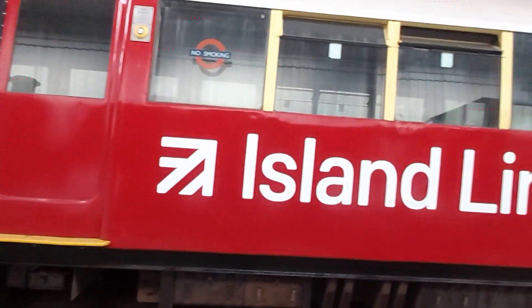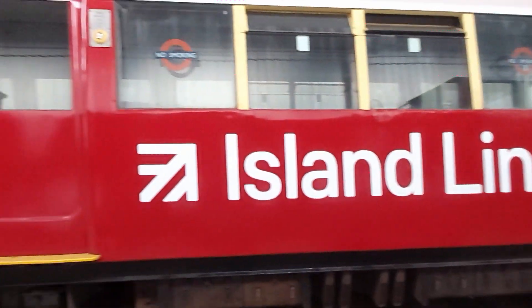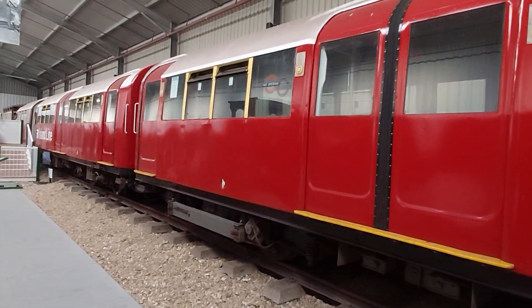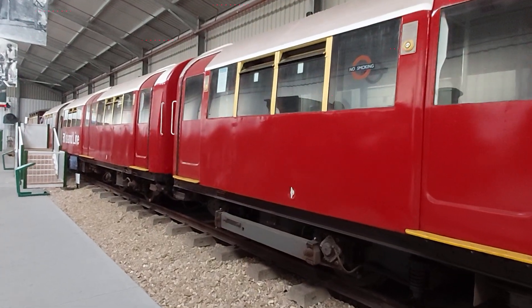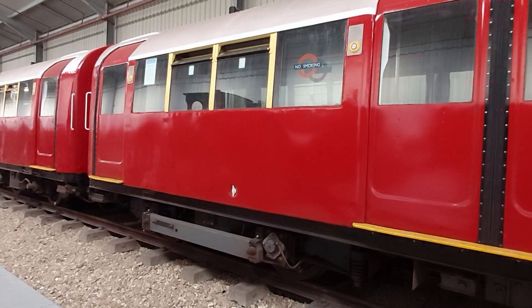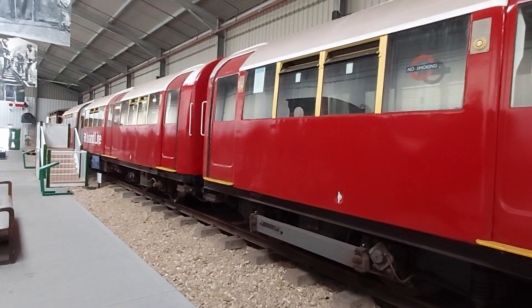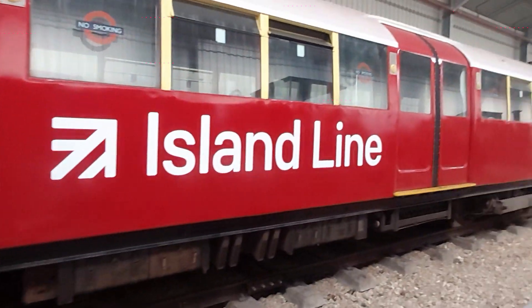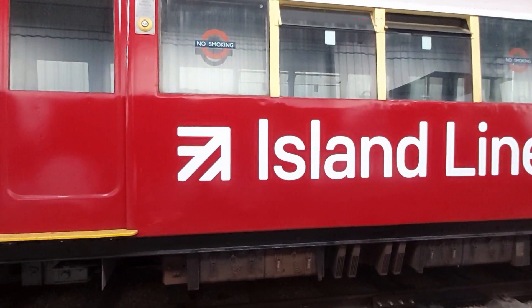These are 1938 London Underground carriages. They came to the island because many of the bridges and tunnels are too low for anything else to really use, and so these were used on the island for quite a number of years — I think about 40 years. These particular trains were in service in London from 1938 through to about 2021.